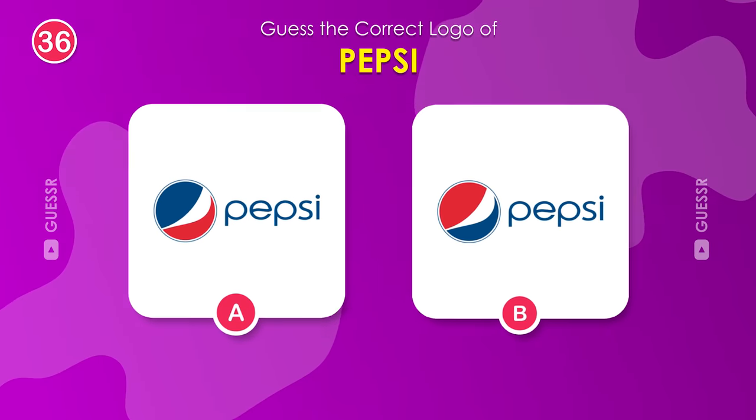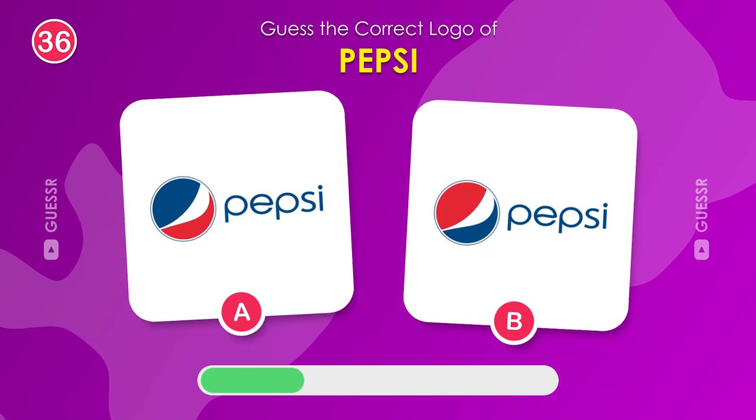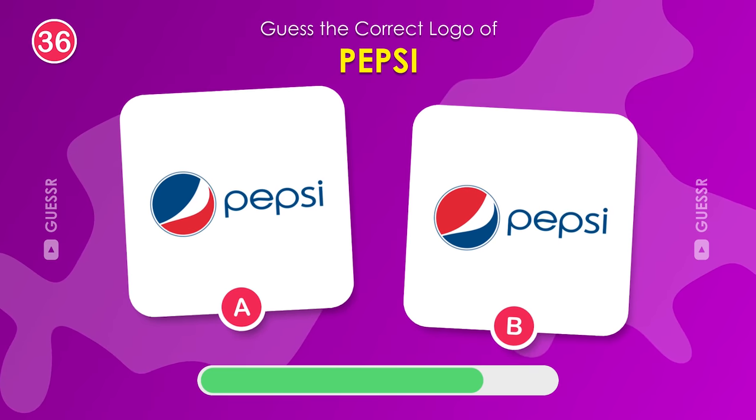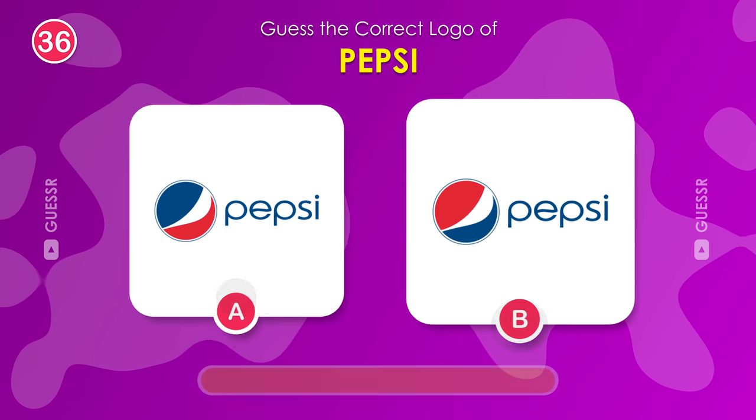Choose wisely. Which one is the true Pepsi logo? Right one.